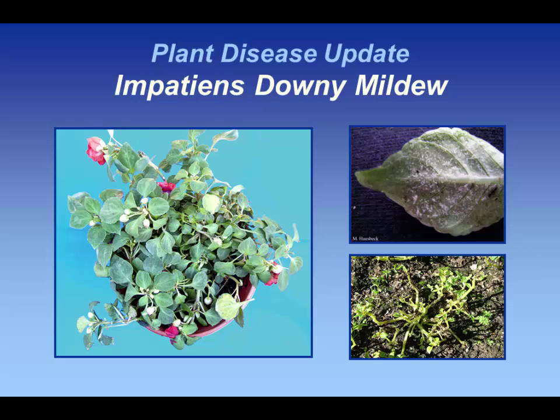It will actually kill garden impatiens. But again, just to keep in mind, what you look for is this kind of white fuzzy material on the undersurface of the leaf — that's sporulation of the organism. And again, you may see this if you're out and about where there's jewelweed; you can potentially see this on that particular plant as well.